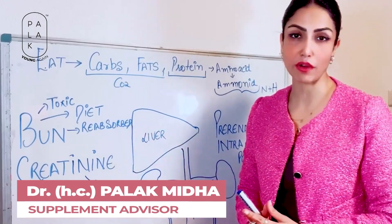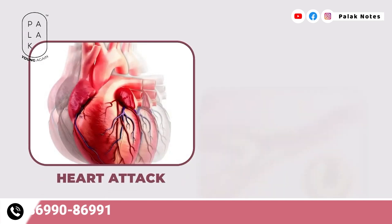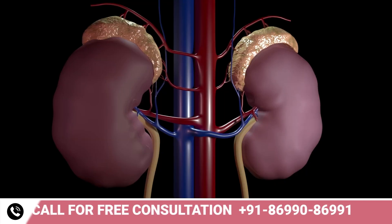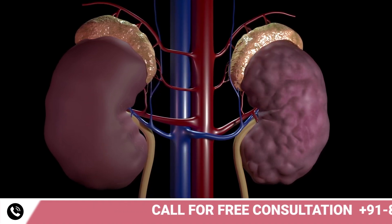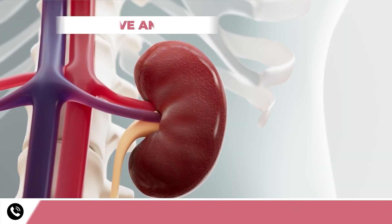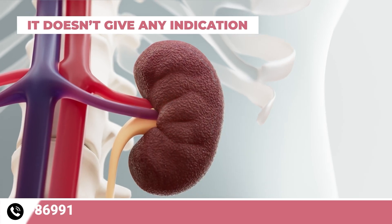This video is going to be very important for you. When there is a heart problem, a heart attack occurs. When the arteries are blocked, stents are placed in arteries. However, 1 out of every 7 people has a damaged kidney. When the kidney fails, it doesn't give any indication.